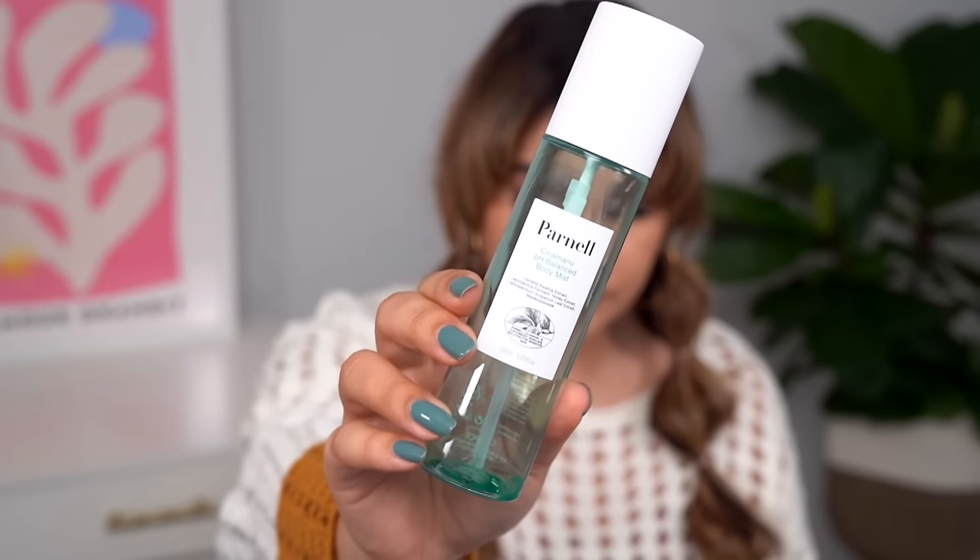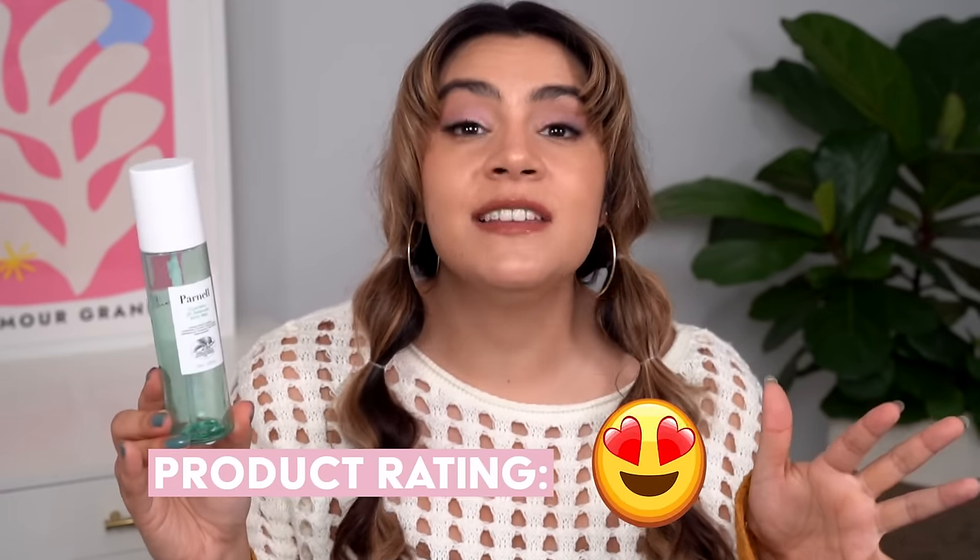This is the Parnell Cica Manu pH Balance Body Mist — an exfoliating body toner. There's a little bit of PHA in here that really helps to get dead skin cells shedding off faster, like an AHA but a little gentler, and there's also Centella and everything in here as well. Big fan, heart eyes emoji — I really like this. It was part of a monthly favorites. What's special is the bottle: the mechanism for spraying is so good for spraying your back. I get breakouts on my back, and the spray works upside down really, really well.